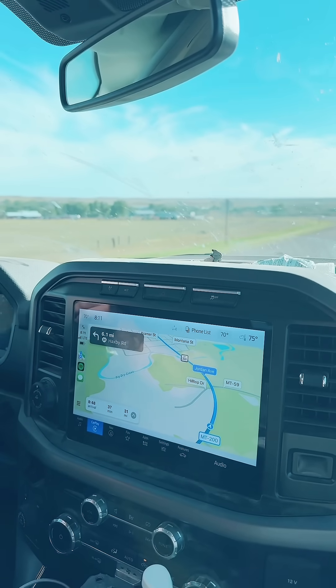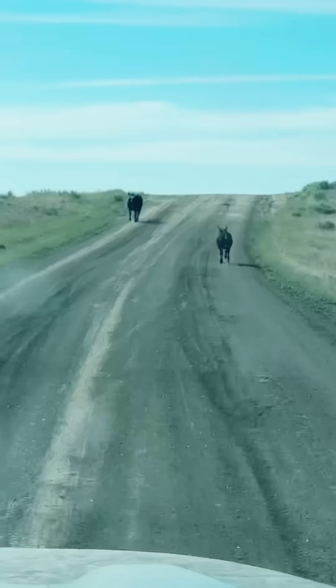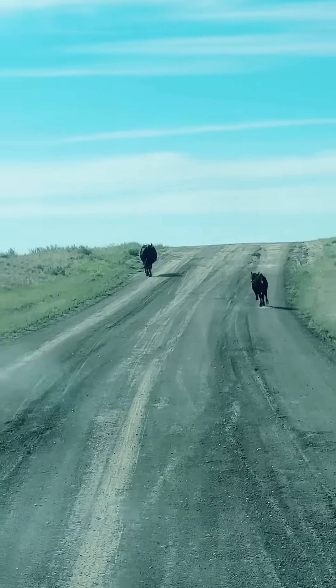It usually takes us about an hour to get to our specific field locations, but the drive in is almost always just beautiful and relaxing, and sometimes you can even see some cattle.